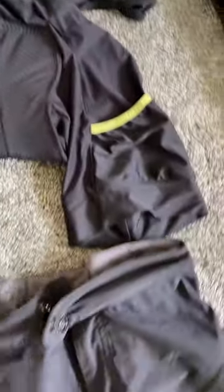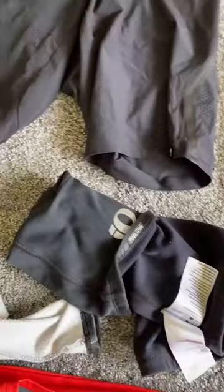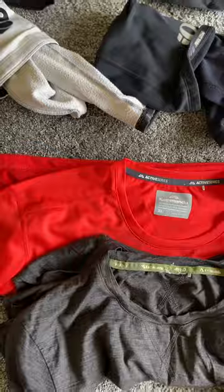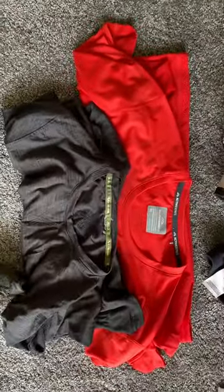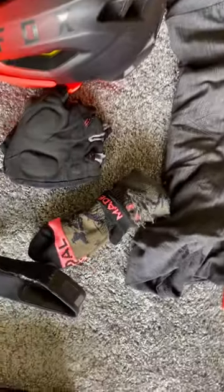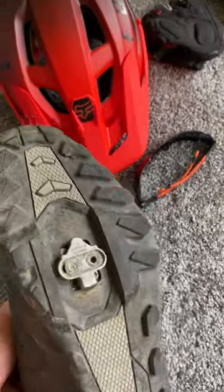The gear I'm wearing will be some Specialized bib shorts with over shorts. I'm going to have Pearl Izumi leg warmers and arm warmers for the chilly mornings, a loose fitting short sleeve top, and a short sleeve lightweight merino. Also merino socks, short finger gloves, the Fox Rad frame helmet, a heart rate monitor, and Shimano touring shoes with cleats.